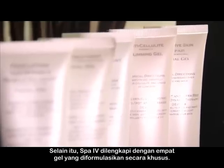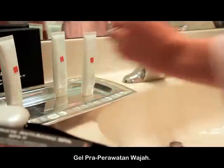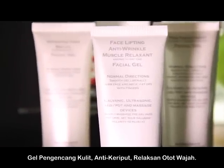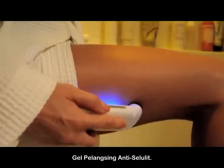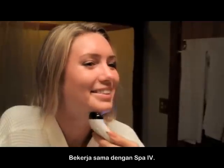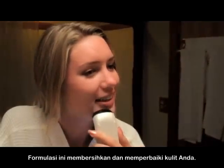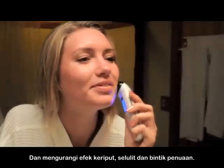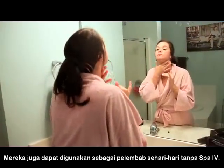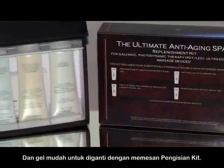The SPA4 comes with four specially formulated gels: a pre-treatment facial gel, a face lifting anti-wrinkle muscle relaxant facial gel, an anti-cellulite slimming gel, and an intensive skin repair facial gel. Working in conjunction with the SPA4, these formulations clear and repair your skin and reduce the effects of wrinkles, cellulite and age spots. They can also be used as a daily moisturizer without the SPA4, and the gels are easy to replace by ordering a replenishment kit.